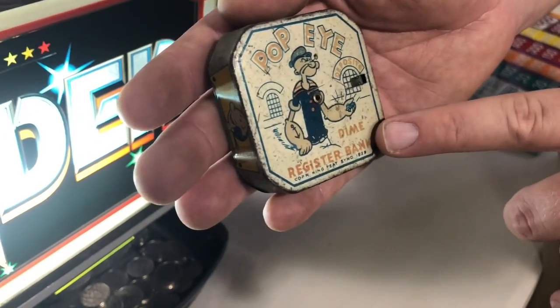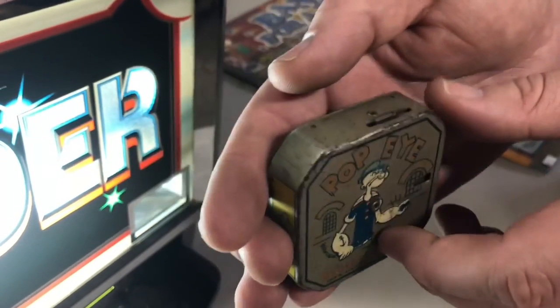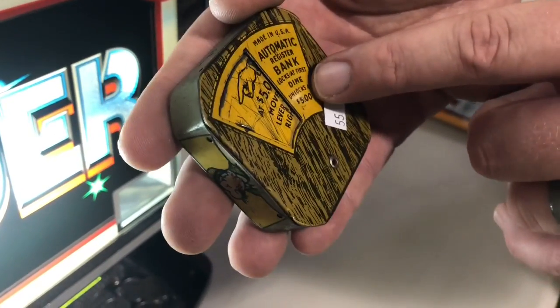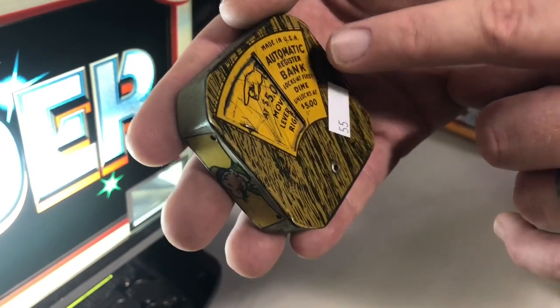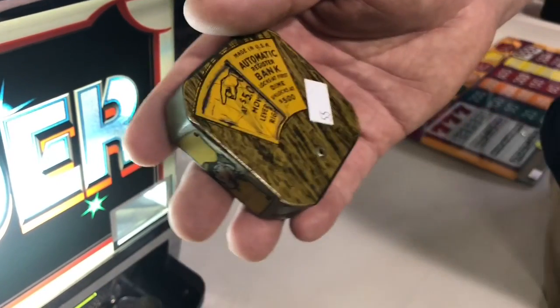This is a 1929 Popeye dime register bank. What you do is put your dime in right here and it locks. As soon as you put in the first dime, once you get up to five dollars, it unlocks and you can open that up and take the money out.